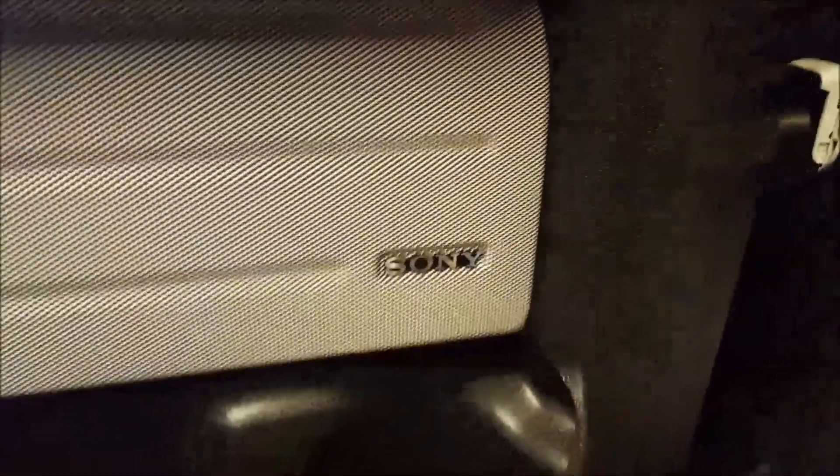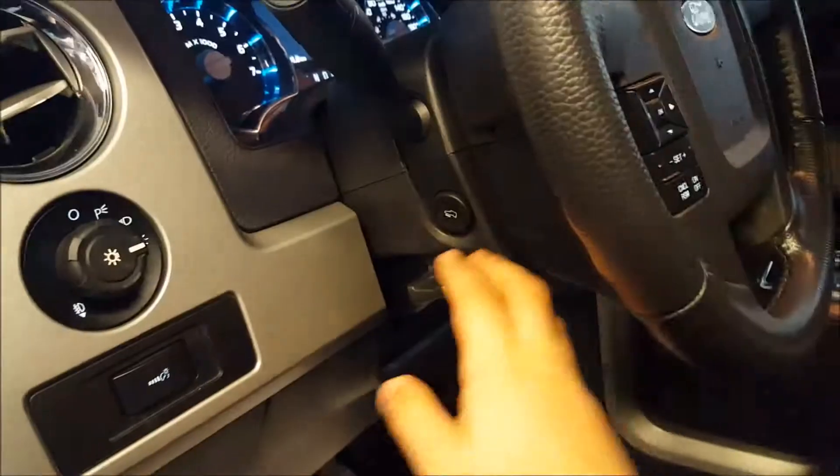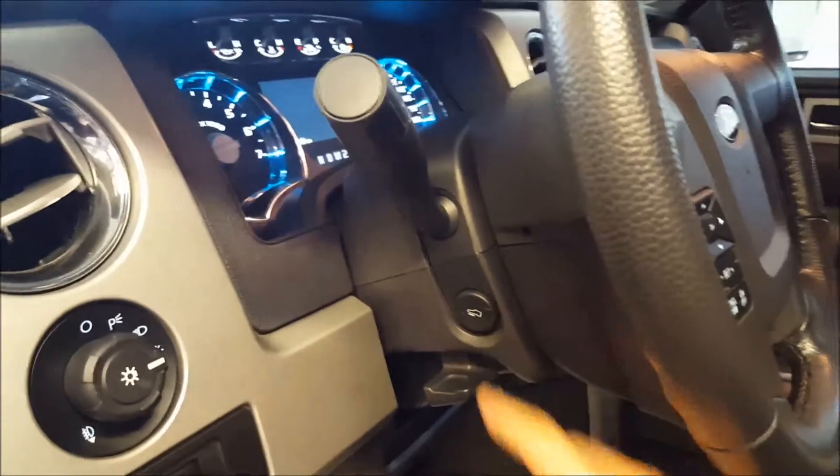This does have the Sony audio system, which includes a 10-inch subwoofer in the back seat. Headlight controls, interior lights, tilt steering wheel, and power adjustable pedals.